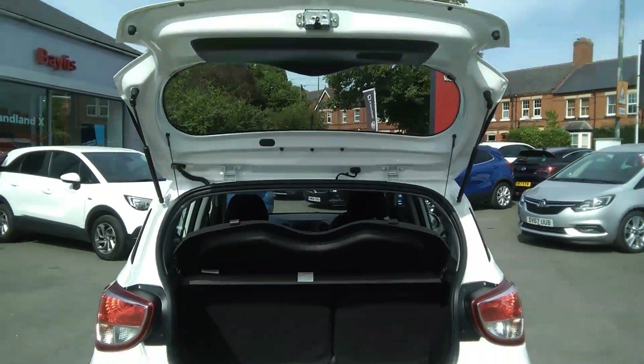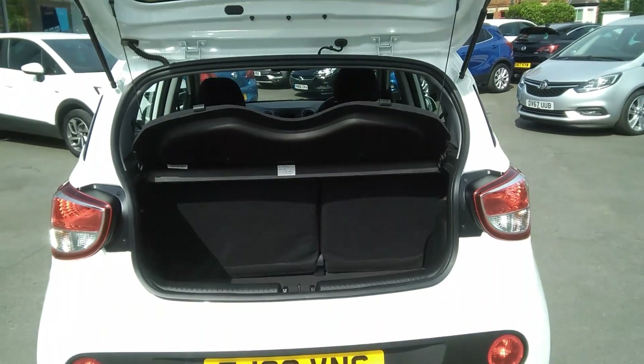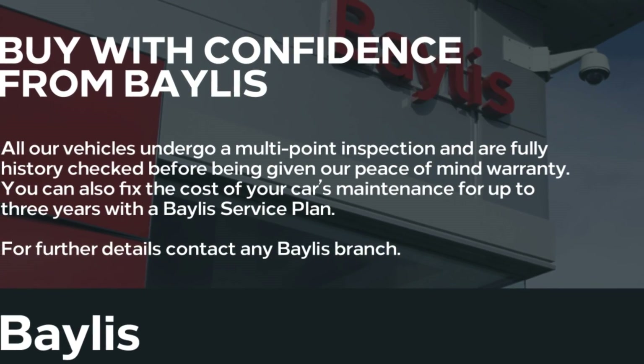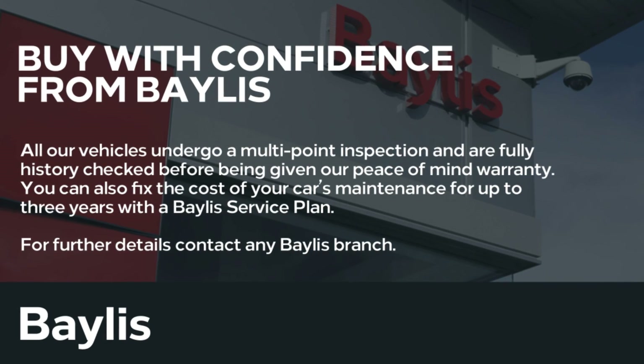As we go to the boot we can see this is very spacious and the seats do go down for extra room. Finance options are available as well as Bayless service plans. If you're interested in this Hyundai then please give us a call at Bayless Vauxhall.